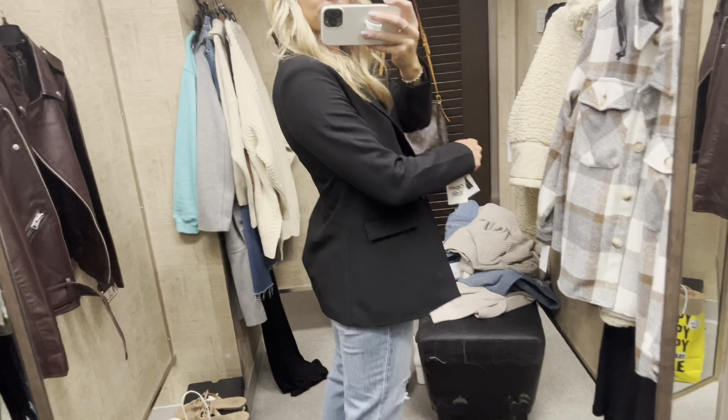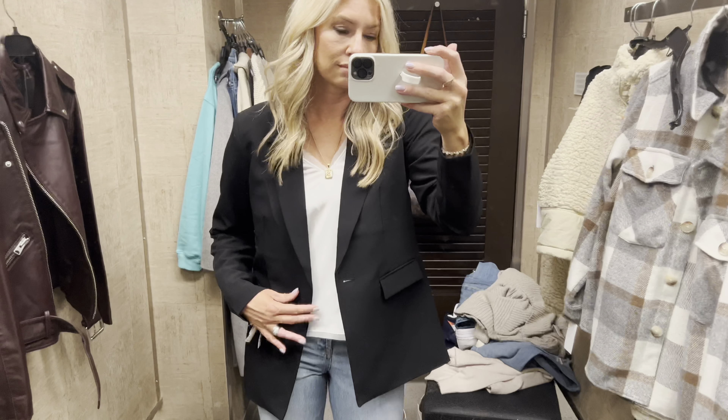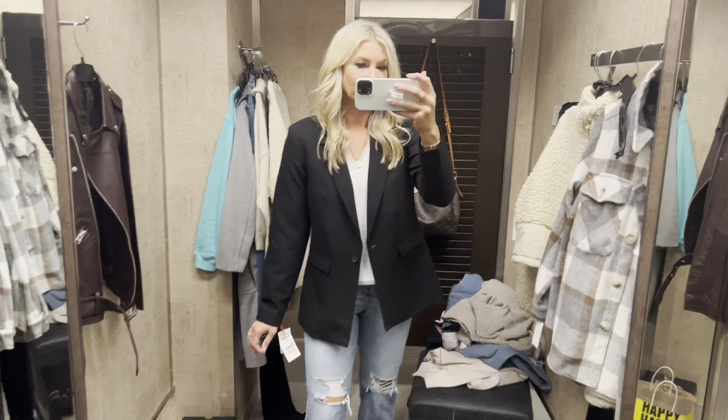Open Edit — one of the best brands right now at Nordstrom — did a perfect black blazer for the sale. This is a medium; it fits my arms and my torso. I cannot believe it's under $50. Honestly a must-have — blazers are so hot right now.